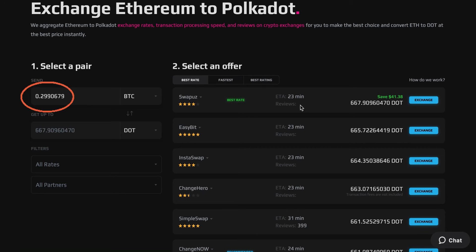First, specify the amount of Bitcoin that you want to exchange, then select DOT in the get up to section.